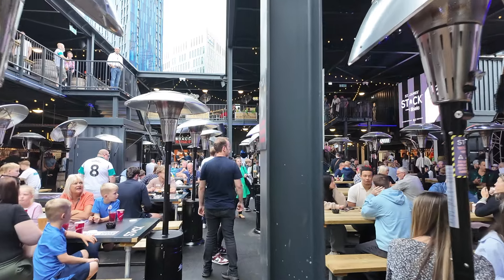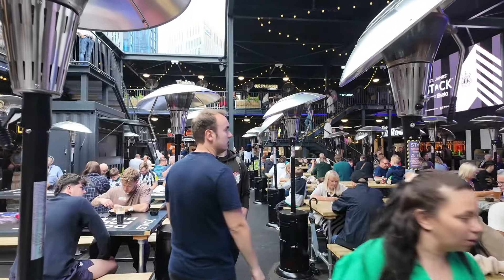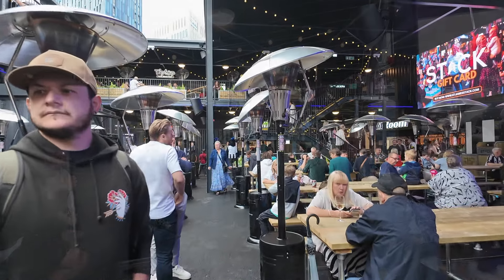Back on the ground floor, you get a good idea of how busy it is on opening day — so imagine what it's going to be like on match days, especially with the stadium just being across the road.